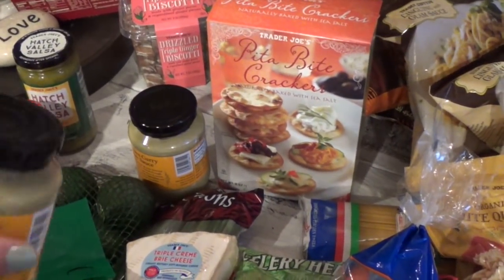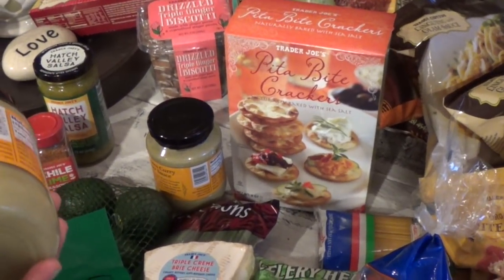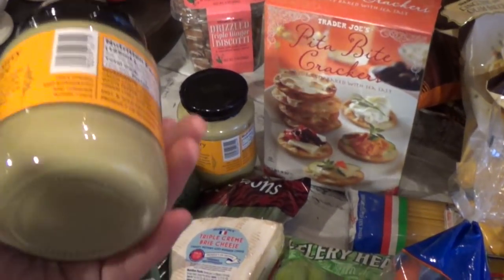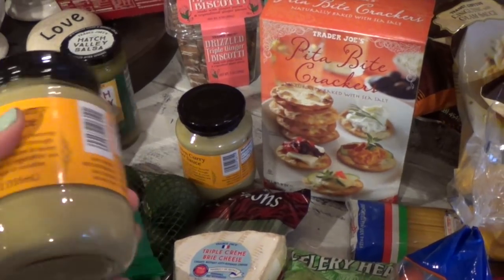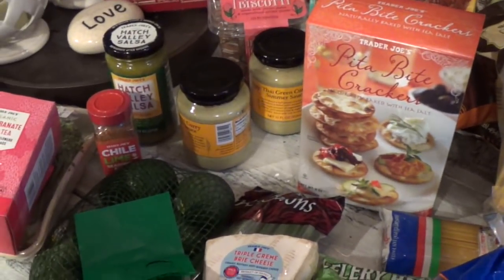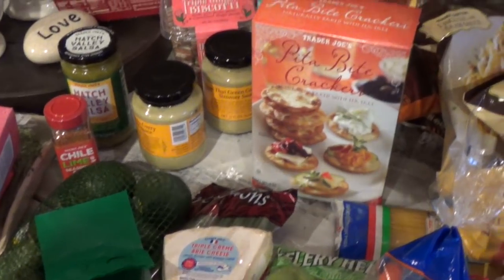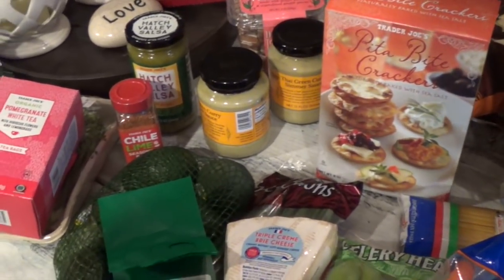We love Thai food — we do either pho or Thai green curry takeout. I wanted to start learning to make my own green curry dish, so I bought this Thai green curry sauce for about two dollars. I can season it with veggies and hot sauce to make it the way I want it. Every time we purchase it as takeout it's about $11 or $12 a dish, and we get it at least once a week, so it adds up.